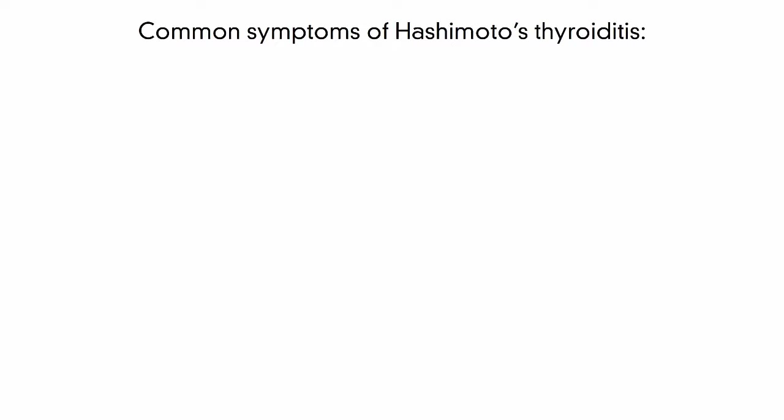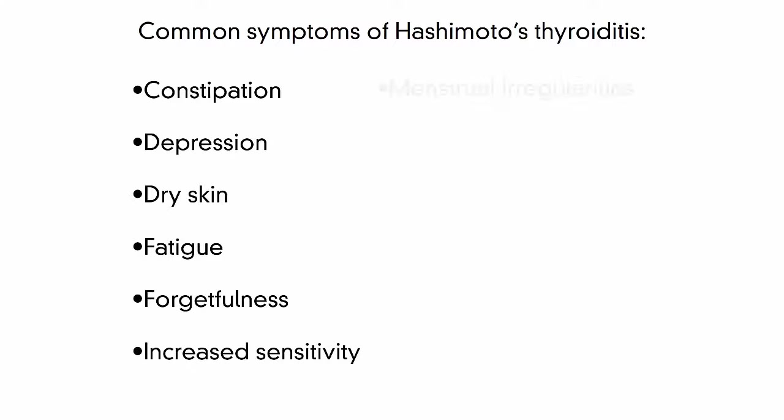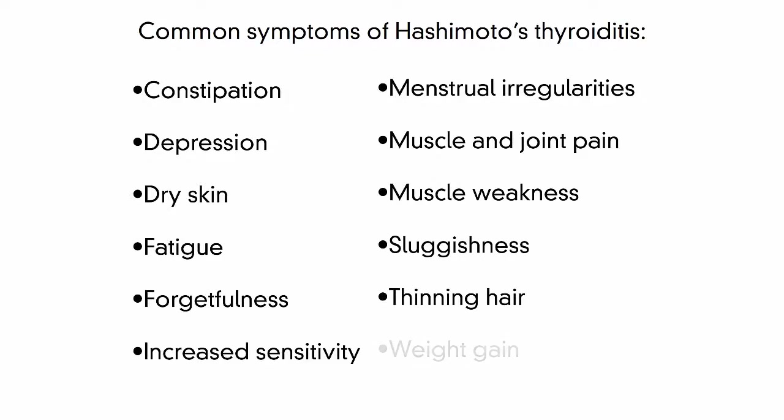The common symptoms of Hashimoto's thyroiditis are constipation, depression, dry skin, fatigue, forgetfulness, increased sensitivity to cold, menstrual irregularities, heavy and excessive bleeding, muscle and joint pain, muscle weakness, sluggishness, thinning hair, weight gain, and for pregnant women, increased risk of miscarriage.